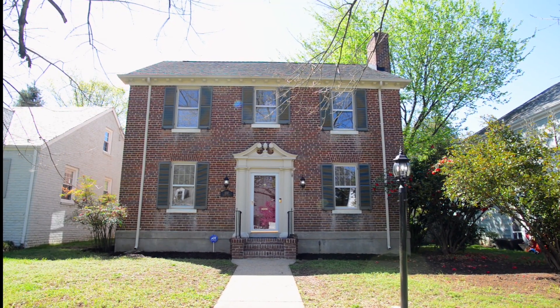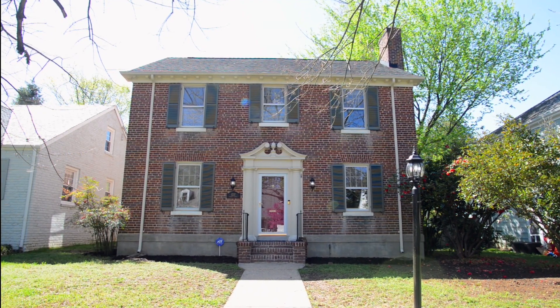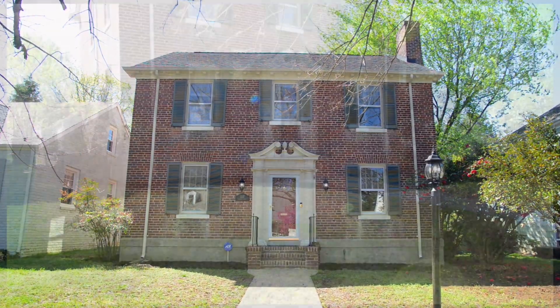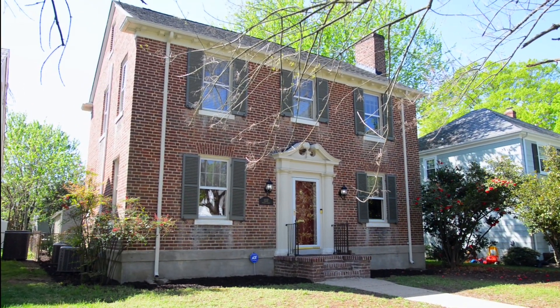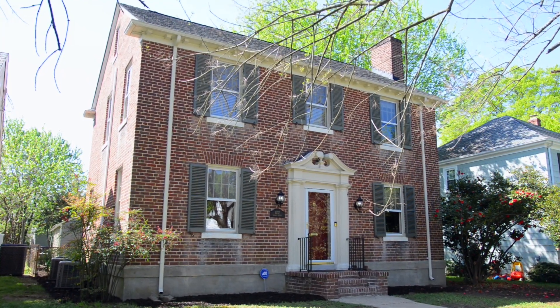Welcome to 1237 Warren Avenue in Bellevue Court. This brick colonial revival in sought-after Bellevue Court captures the style's elegantly proud character with a modillion cornice under the eaves, brick jack arches over the first-story windows, and a beautifully detailed front entrance with a broken pediment and engaged columns.